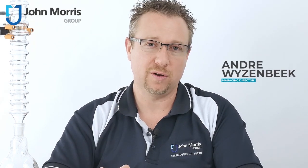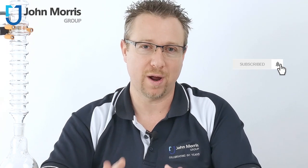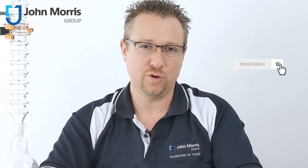Hi, I'm Andre from the John Morris Group, and if you don't want to miss any of our weekly content, please subscribe to our channel and push that little bell button you can see on the screen right now. That'll notify you as soon as we upload new content.